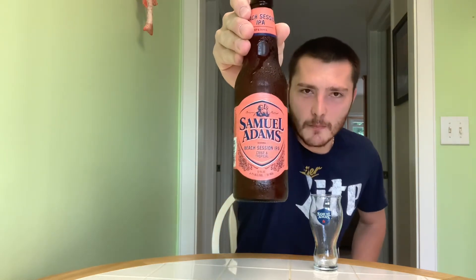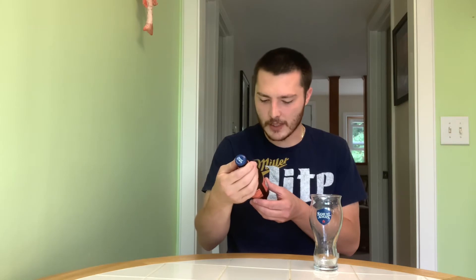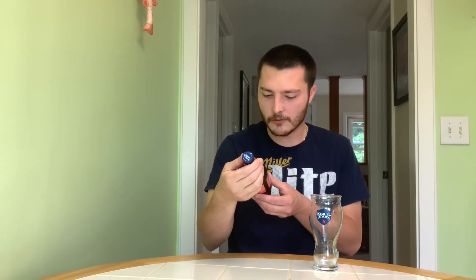Welcome to East Coast Healthcare Reviews today. We're reviewing the last beer in the Beers of Summer Variety Pack by Samuel Adams. This is their Beach Session IPA, 4.7% alcohol by volume, 30 IBUs.